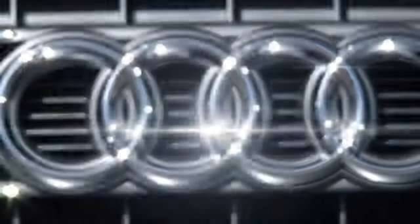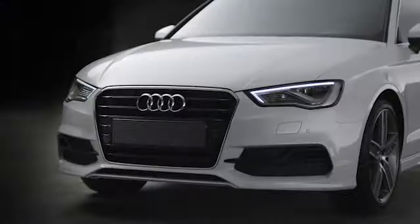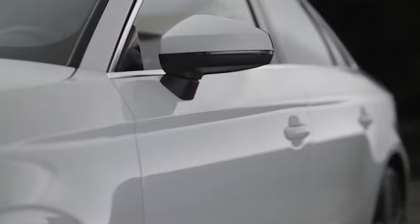At Audi Atlanta we prove every day that buying a car can be an enjoyable experience. Contact Audi Atlanta today or stop on by. We're conveniently located at 5805 Peachtree Blvd in Atlanta.